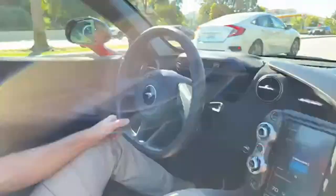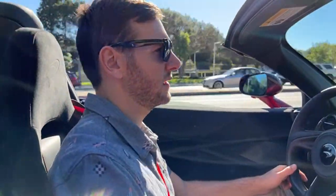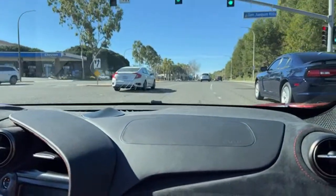Average fuel consumption on this car is about 18 combined — that's pretty amazing for a supercar.